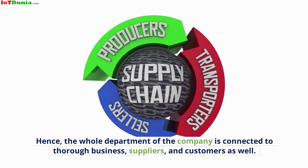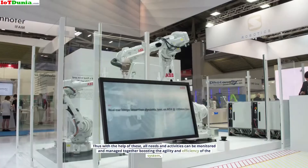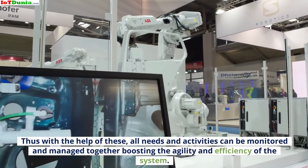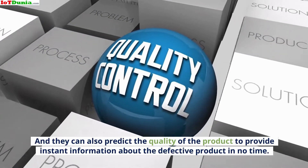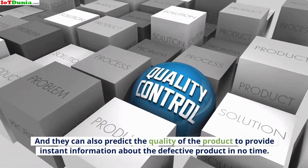The whole department of the company is connected to the broader business, suppliers, and customers as well. With the help of these connections, all needs and activities can be monitored and managed together, boosting the agility and efficiency of the system. They can also predict the quality of the product to provide instant information about defective products in no time.